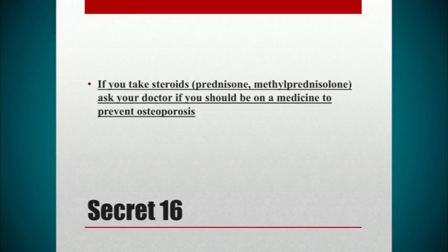Secret number 16: if you take steroids at all and you're not on medication to prevent osteoporosis or broken bones, please ask your doctor about it. Osteoporosis and broken bones is a common complication in people who have lupus, and not enough of our patients are taking medicines to prevent that from happening. If that hasn't been caught by your doctor and you're on steroids for a long time, please ask them about medicines to prevent broken bones — it's very preventable.